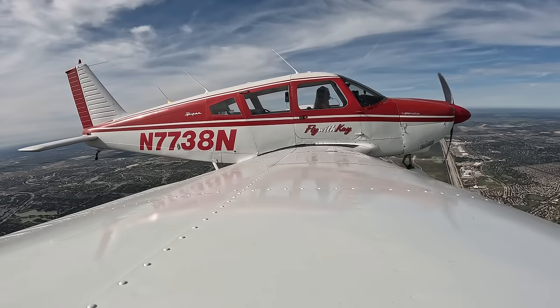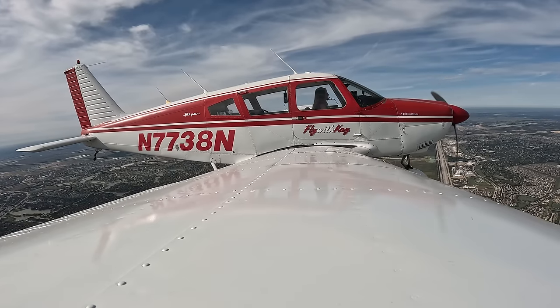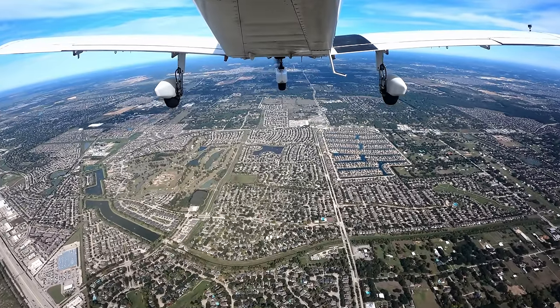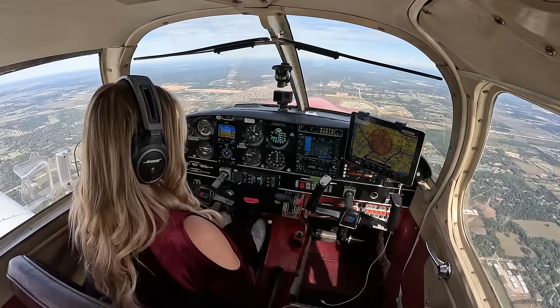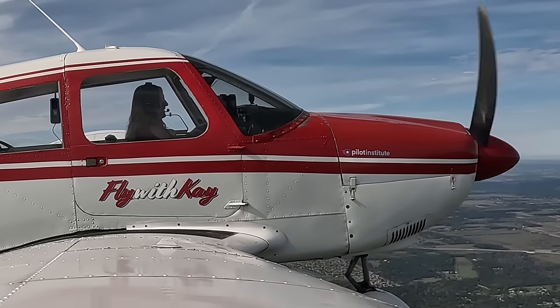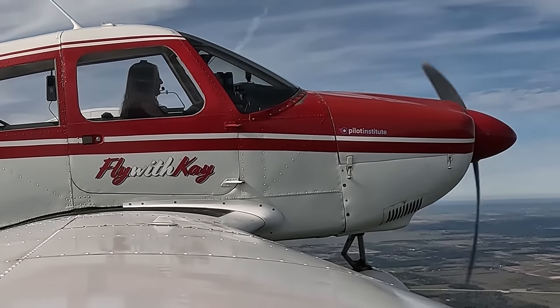Good morning, Houston. Cherokee 7738 November checking in, 3,000, heading 360. 7738 November, Houston Approach, roger. That was easy! No updated altimeter, no climbing — I'm bummed, I was hoping we were going to get to climb. Right heading 0-2-0, climb maintain 5,000. Right heading 0-2-0, climb maintain 5,000, 7738 November. Thank you.